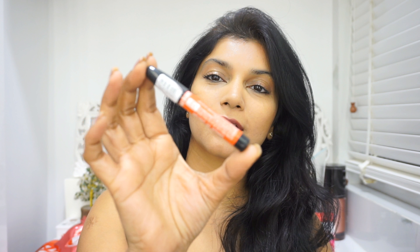Hi everyone, welcome back to my channel. Lakme has recently launched a range of lip crayons. These are the Enriched Lip Crayons and they come in this cute little adorable crayon packaging. It's like a crayon with a cap, and it is a set of 10 shades that they have launched, but I have 5 of these and I'm going to swatch and review these for you right now.